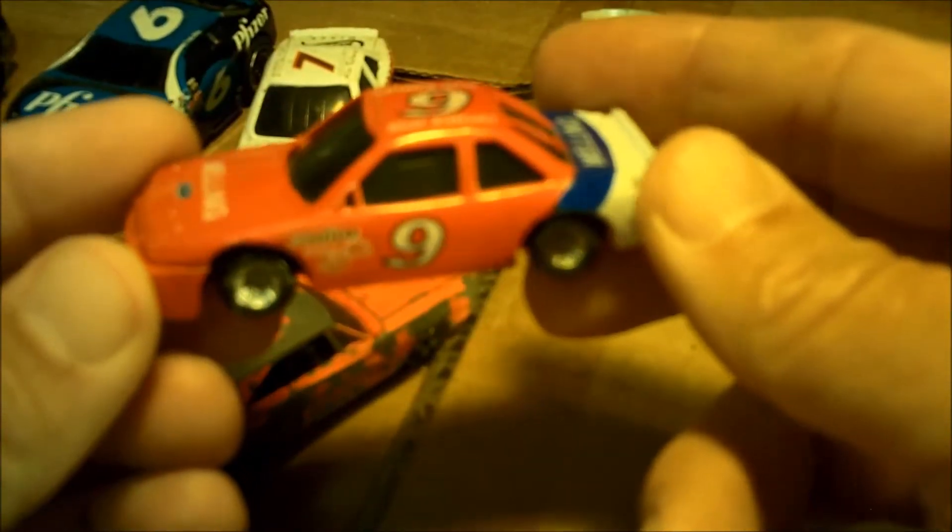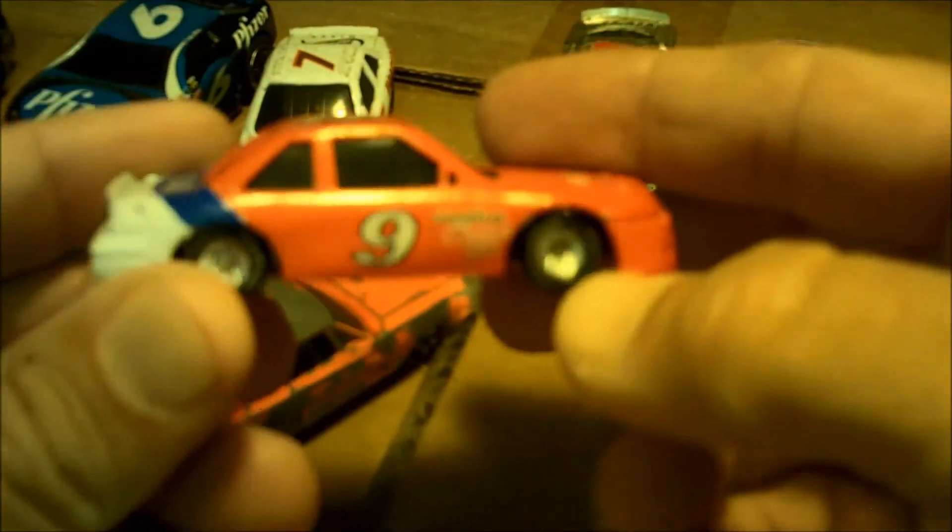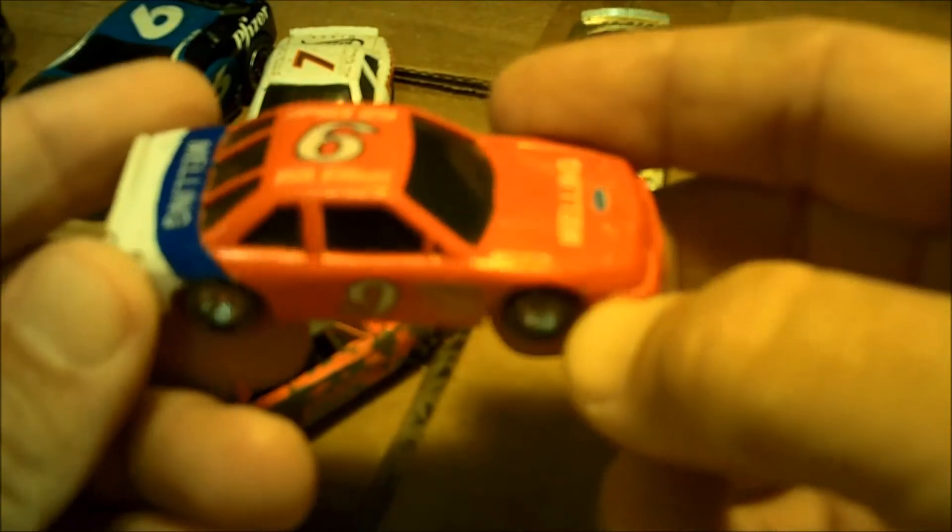Another die-cast car that's really common and found its way back into my collection — I've had this car numerous times, traded it off or sold it. Bill Elliott's number nine, Racing Champions — this car is screaming for me to show it.